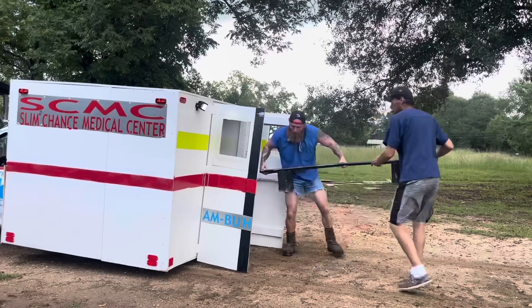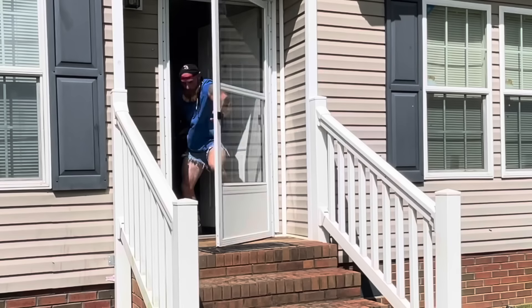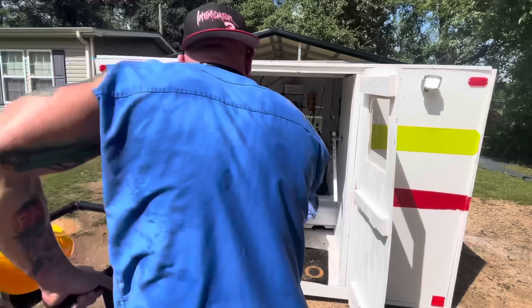Oh shoot, I forgot you's back there. Ma'am, it is going to be all right. We're going to save you. Let's get her in there.